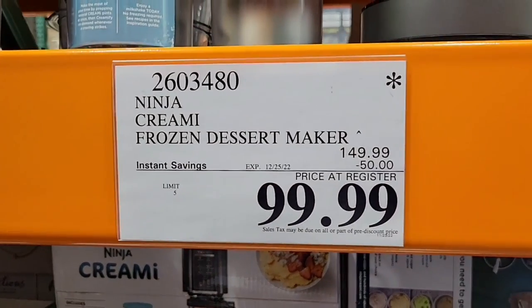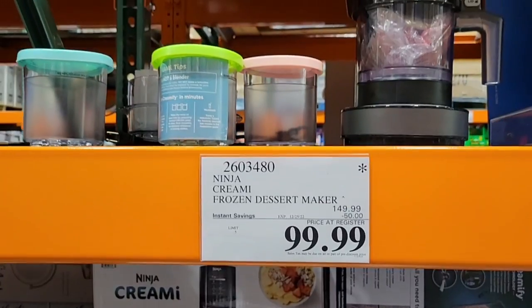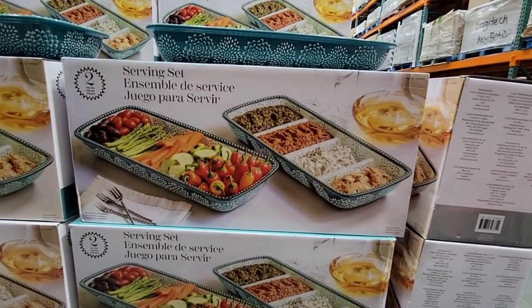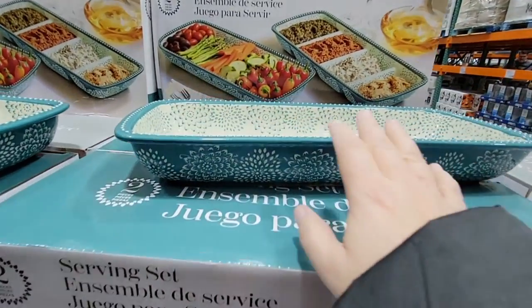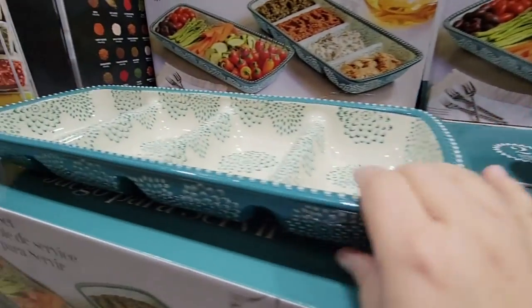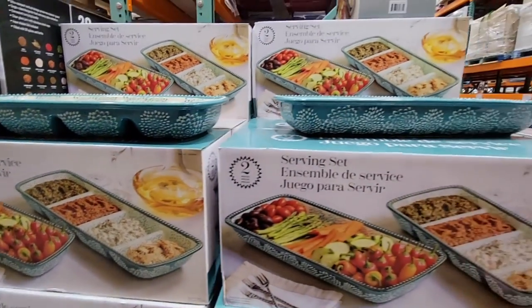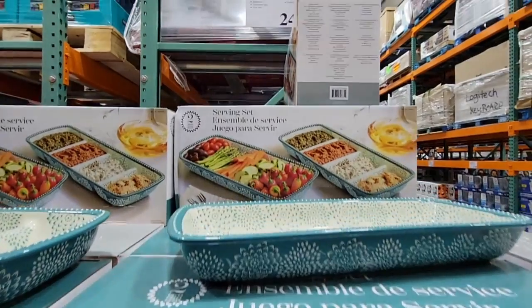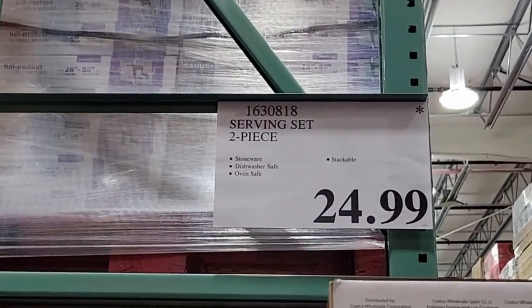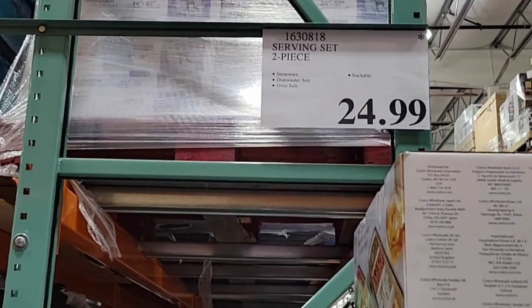The Ninja Creami — I've been hearing great reviews on this item. It's $50 off, at $99.99 — the lowest price I've seen it. The serving set is a great gift; it's a set of two dishes — you get both of them. I love how it separates, perfect for any kind of get-together, dinner, breakfast, or brunch, at $24.99.